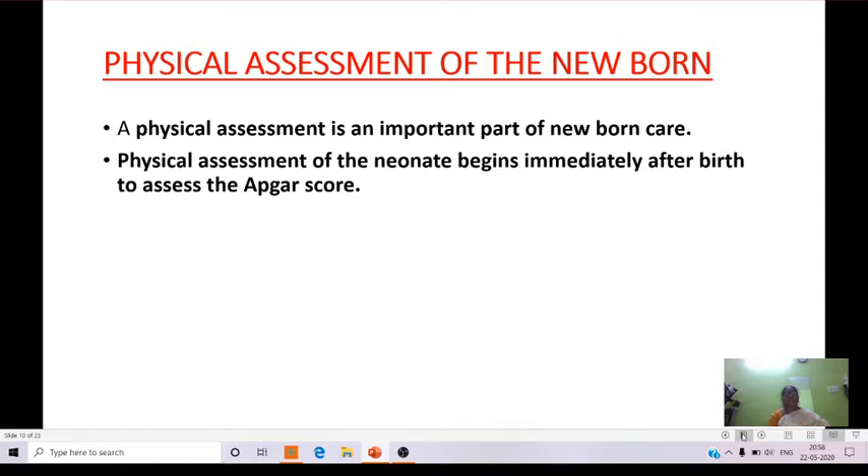Coming to the physical assessment of the newborn: physical assessment is an important part of newborn care. Whenever a newborn is born, we first have to assess it for any abnormalities, differentiating normal from abnormal so that immediate care can be given to prevent complications. Physical assessment of the neonate begins immediately after birth to assist the APGAR score.